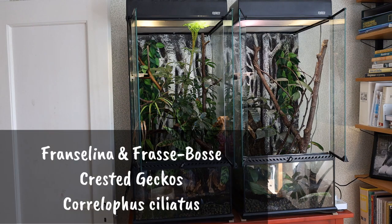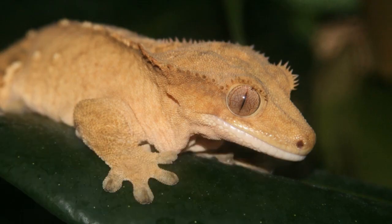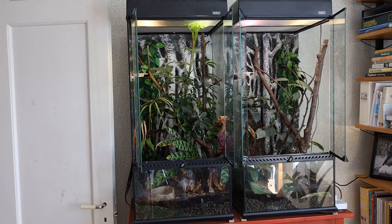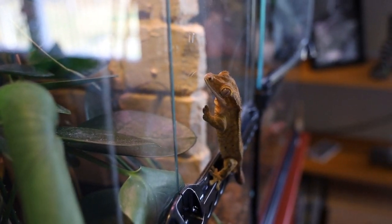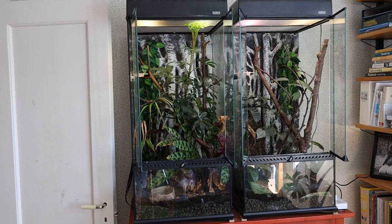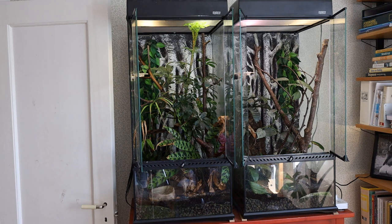Here are my crested gecko enclosures. To the left is Franselina — aside from a cat, my first animal, who I got about 7 years ago. To the right is Frasse Bosse, who I got in 2019. I'm not the happiest with these enclosures. The left one looks pretty good, but the right one has a lot of unused and wasted space with very little for the gecko to climb in the upper half. I used to have a very big philodendron in there — it was beautiful and took up a lot of space — but then the bottom snapped and the whole thing fell off.